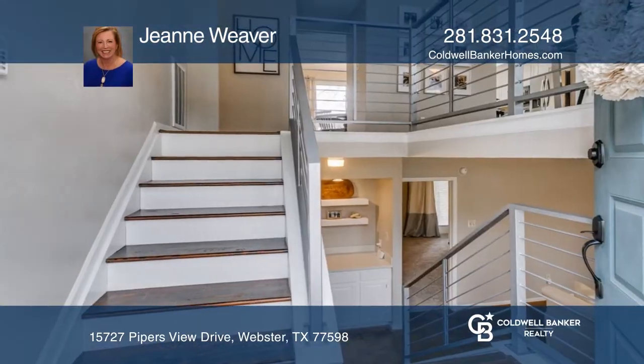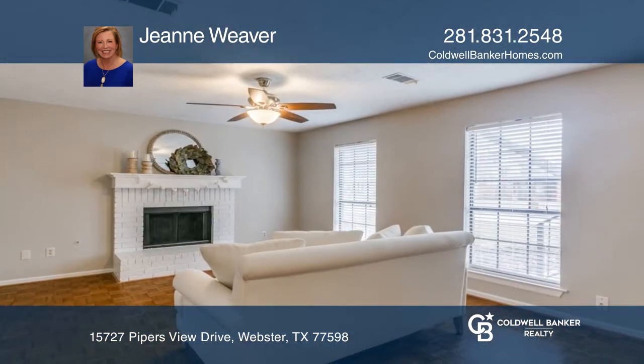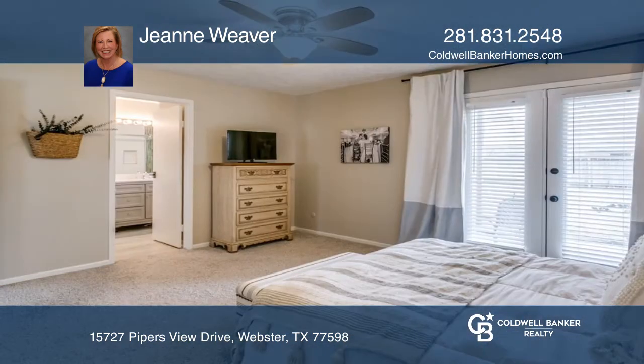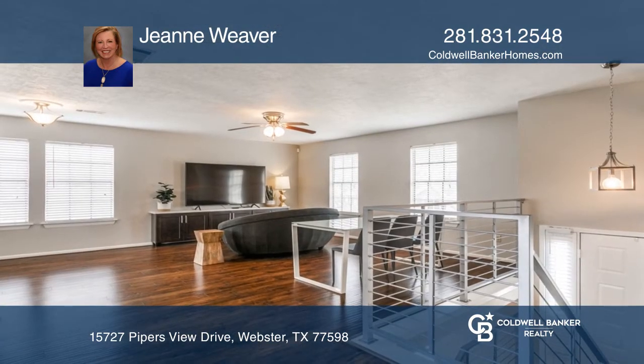Location is key for this beautifully updated split plan home. Downstairs has a family room with a fireplace and a primary suite. Upstairs has a large family room, open to an amazing kitchen and three more bedrooms.